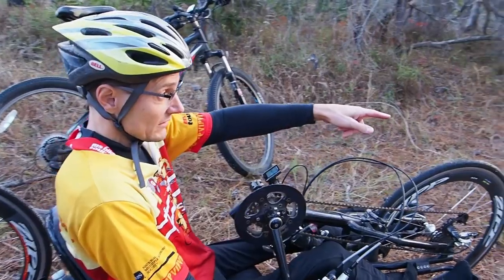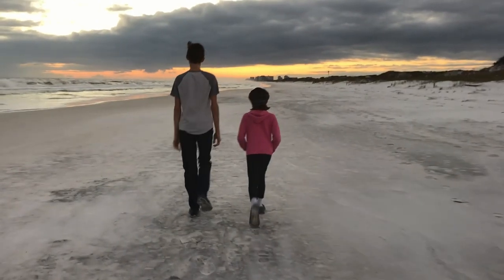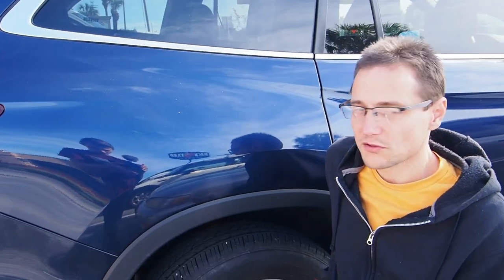This is not where I want to be today. We had planned on this beautiful day to be going into Watercolor, which is where the very cool food truck village is that we showed you last episode. We were also going to show you around Topsail Hill State Park a little bit more, but we have car trouble again.